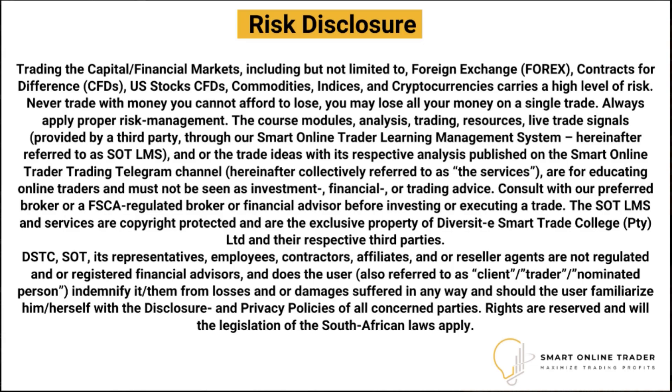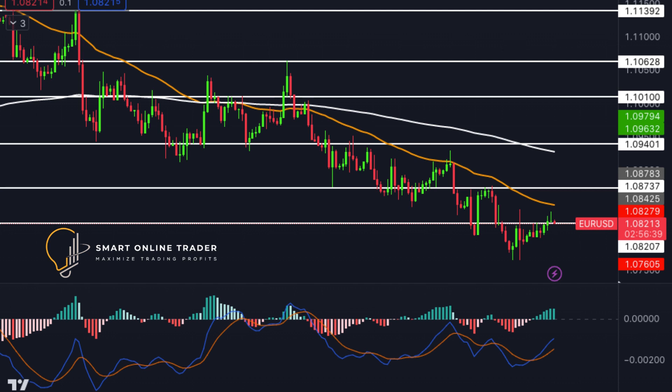Exercise caution, conduct thorough research, and make well-informed trading decisions.